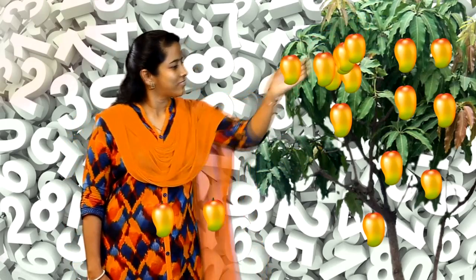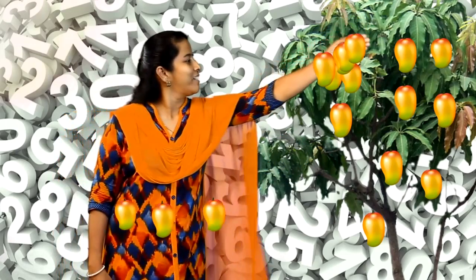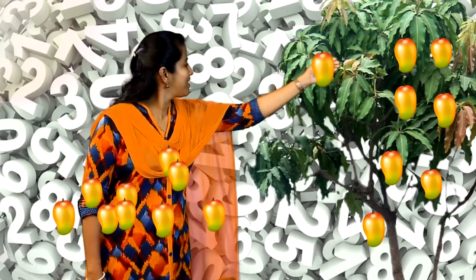This is a mango tree. Many mangoes are in the tree. Let's pick 10 mangoes from the tree. 1, 2, 3, 4, 5, 6, 7, 9, 10. 10 mangoes. How many mangoes are here? 10 mangoes.